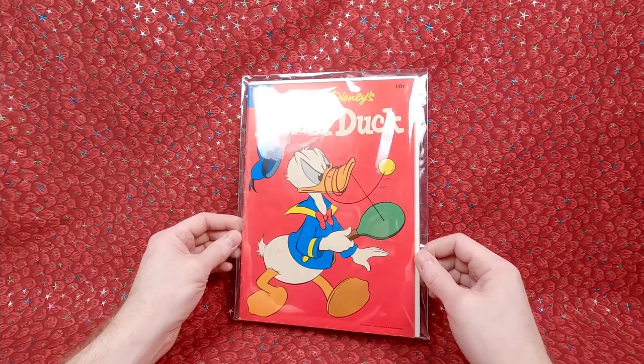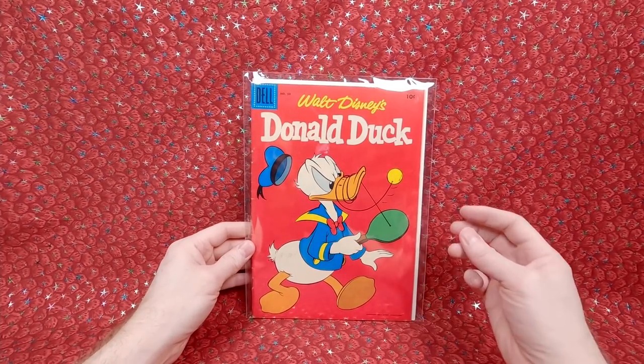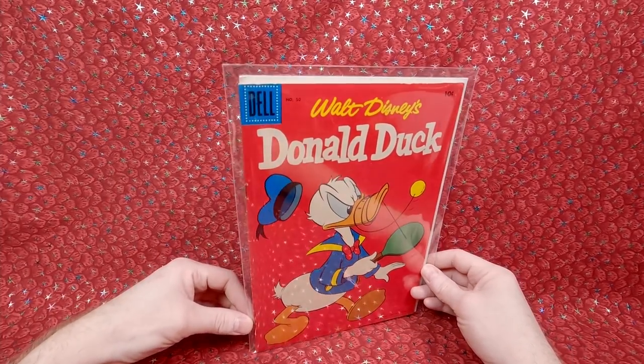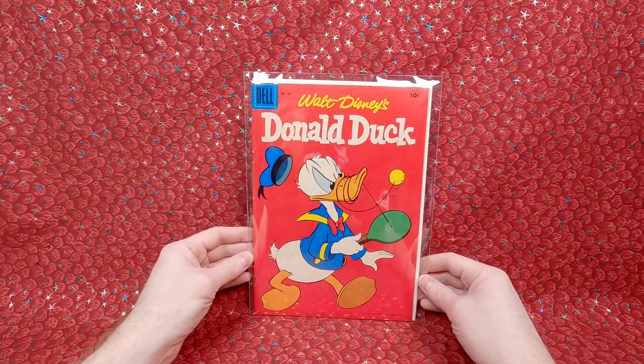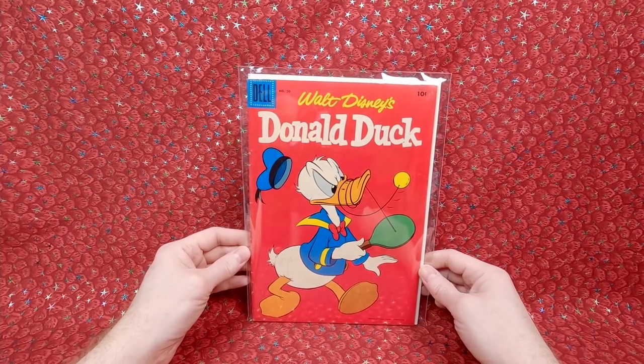We have Walt Disney's Donald Duck number 50! I'm not sure $20 is a great price or anything, but I really liked the striking red color and it looks decent. It has some spine ticks so it's not near mint, but overall it looks really nice. I love a good strong red cover from the Golden Age.